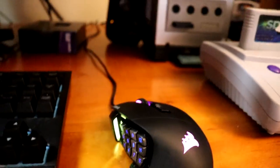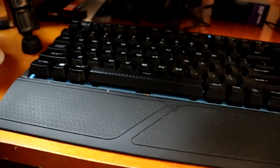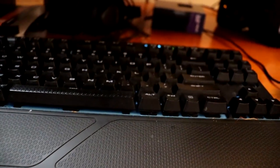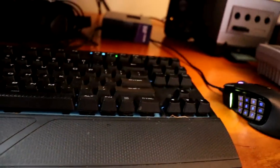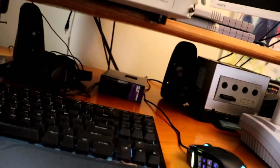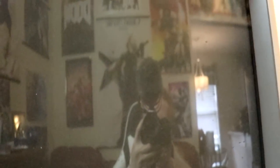For the mouse I have a Corsair mouse, and the keyboard was sent to me from CLG — I like it a lot because it's nice and short, not wide at all, which fits the setup well. For the sound system, there's a Logitech subwoofer in the back — nothing crazy.